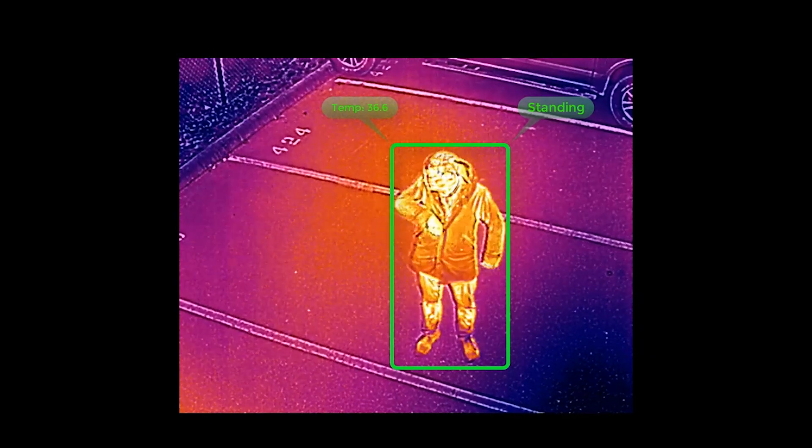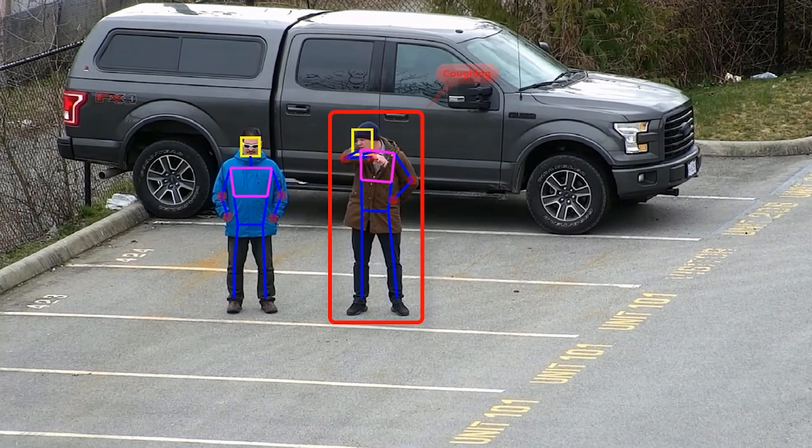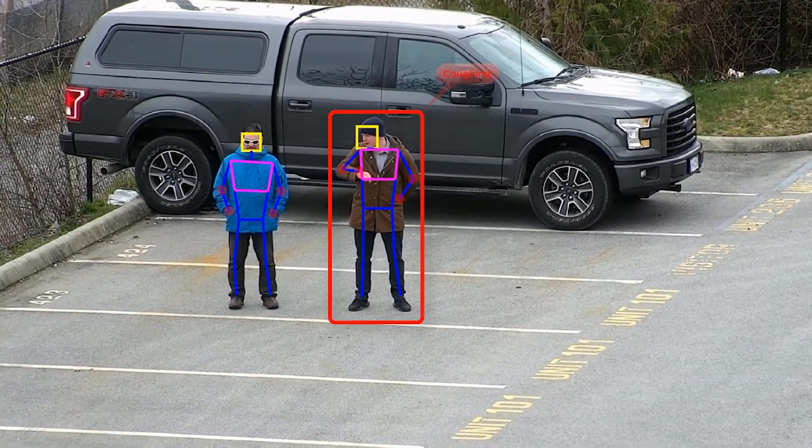Since then they have demonstrated that heart rate and breathing rate can be measured with high accuracy within 5 to 10 meters using drones, and at distances of up to 50 meters with fixed cameras. They have also developed algorithms that can interpret human actions such as sneezing and coughing.